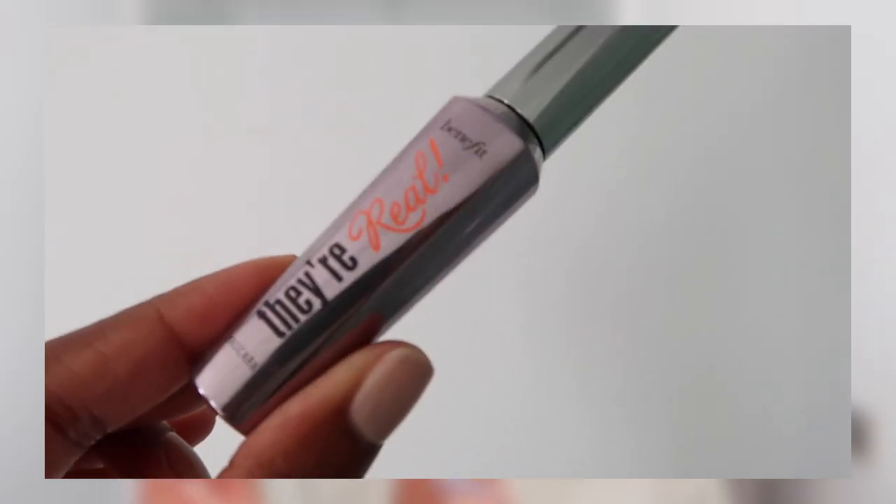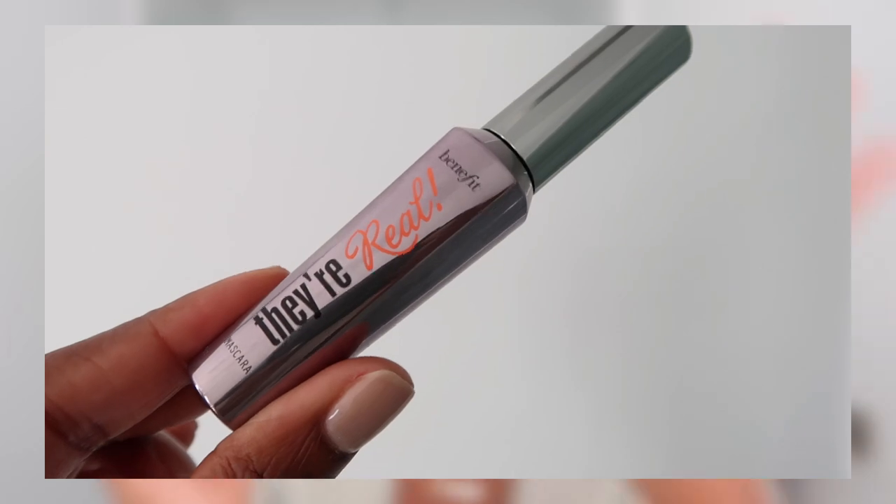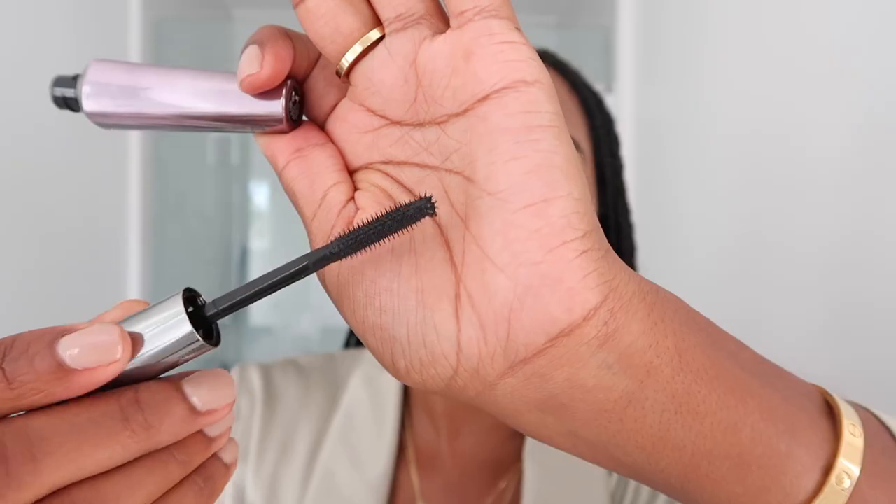For my lower lashes, the bristles on the Mented brush are too thick, so I'm going to go in with Benefit Cosmetics They're Real mascara. I love the small spoolie — I can really get all of my tiny lashes. Next I contour, so let's contour my nose with Fenty Espresso.